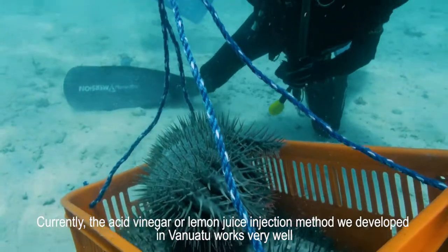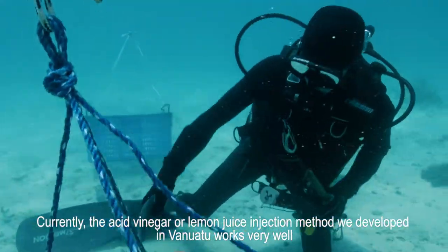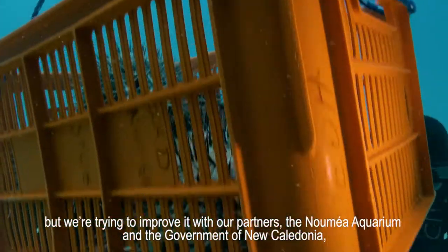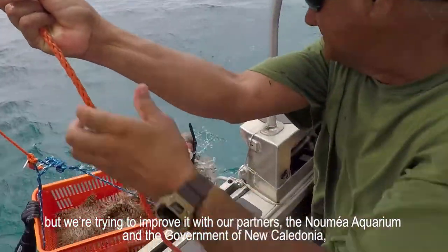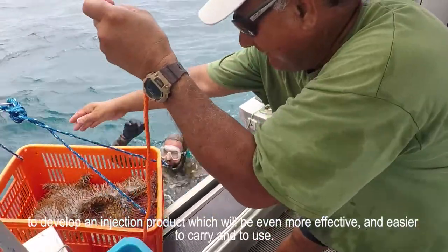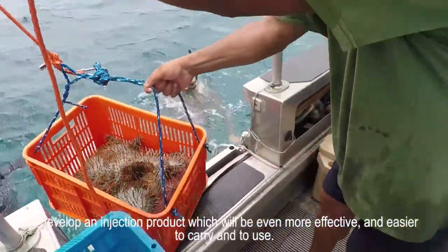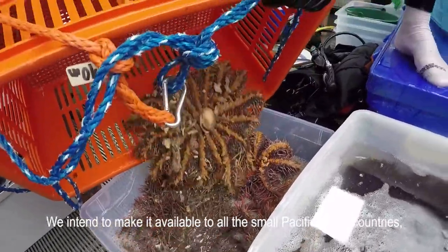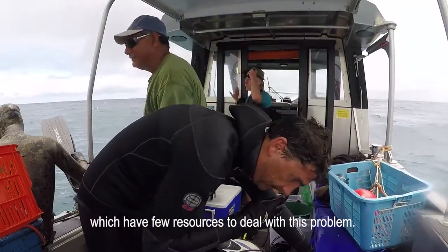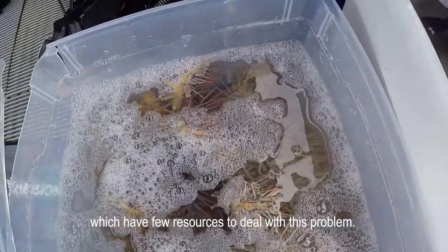The method we have developed recently in Vanuatu works very well — acid injections of vinegar and lemon. We are trying to go further, and with the support of our partners — the New Caledonia aquarium and the government of New Caledonia — we are trying to find other formulas that are even more efficient and easier to transport or to use, which could benefit all these small Pacific nations that have few resources and are still confronted with this phenomenon.